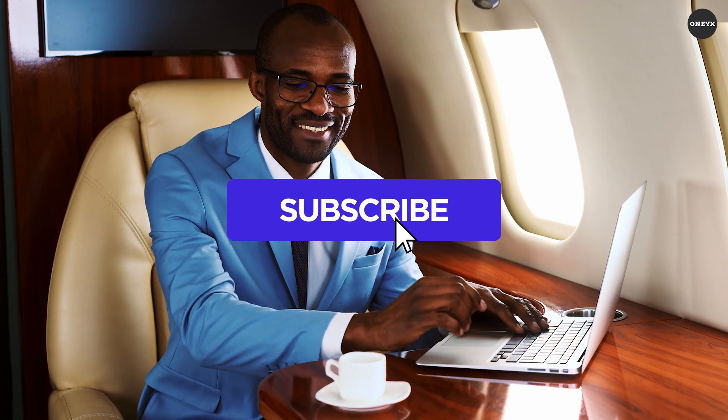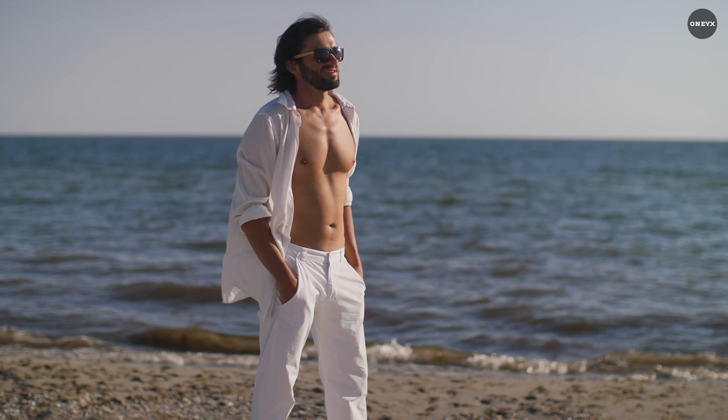That is it for today. Like and share this video. Comment if you have any suggestions or questions regarding the video. Subscribe for more and see you in the next one.